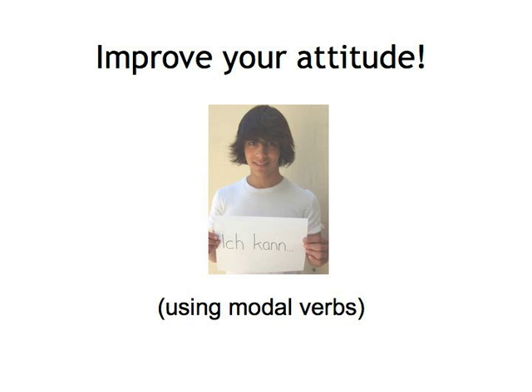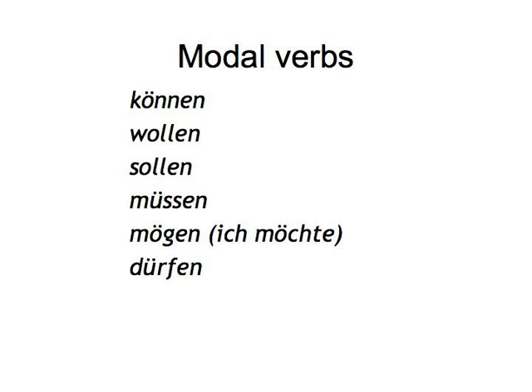Improve Your Attitude: the title simply refers to the fact that the game involves modal verbs — verbs that express an attitude to another activity. All you have to do is collect sentences and then add an attitude, that is one of the modal verbs: können, wollen, sollen, müssen, mögen, ich möchte, or dürfen — one that works in the particular context. Just go through your book, pick some simple sentences and write them down.